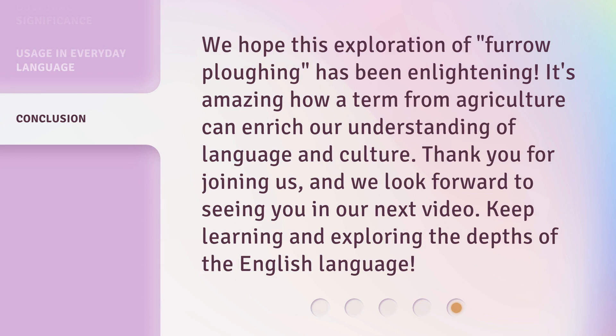We hope this exploration of furrow plowing has been enlightening. It's amazing how a term from agriculture can enrich our understanding of language and culture. Thank you for joining us, and we look forward to seeing you in our next video. Keep learning and exploring the depths of the English language.